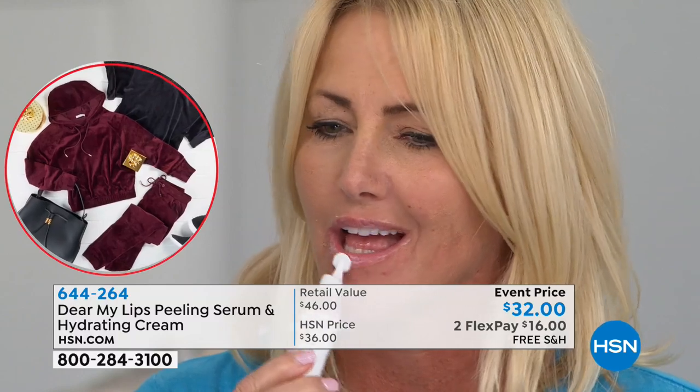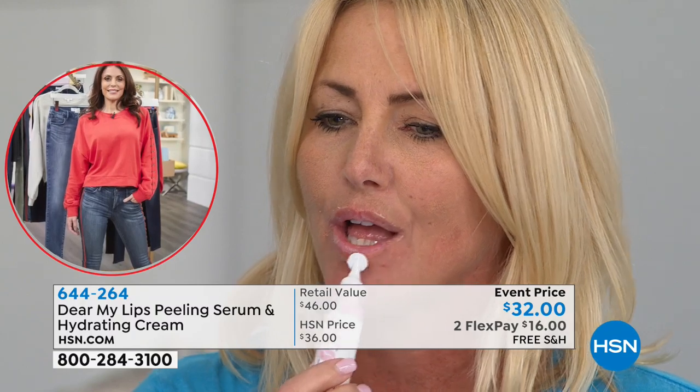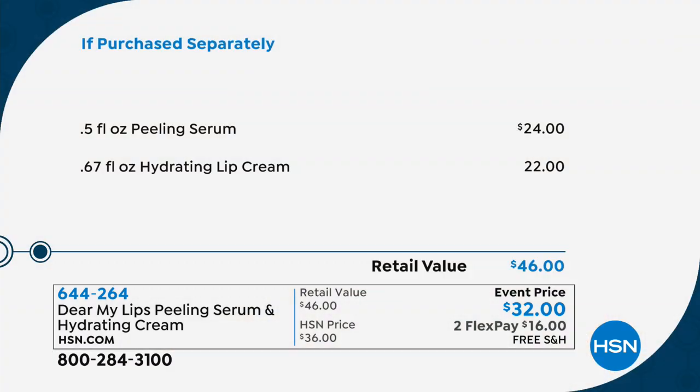We finally have it back in stock. It's making its big debut here in our beauty report. You've never seen this before. It's a two-step system — just the peeling serum is $24, the hydrating lip cream is $22. Korean beauty has exploded in the beauty industry. They are the leaders in skin care. Today you're getting a huge deal, because you get both of them for $32 with free shipping and handling. Lips are important — lips are everything. Lips are very big right now.